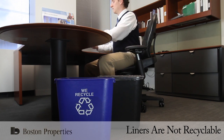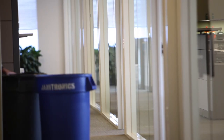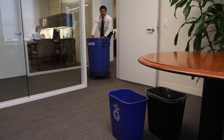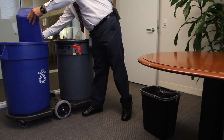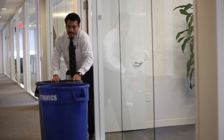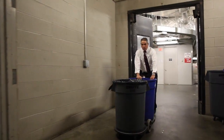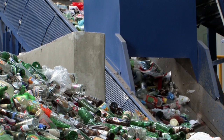It is the tenant's responsibility to keep the recycling bins clean. Nightly, the cleaning crew collects the contents of the desk-side bins. Recycling materials are placed in the blue recycling bins and trash in the trash barrel. The recycling barrels are taken to the recycling compactor, which is then transported to the recycling plant.